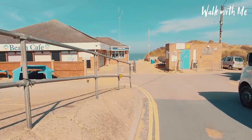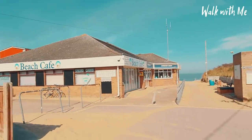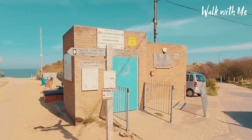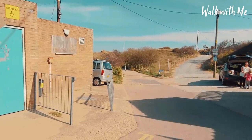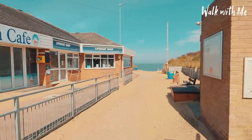The Hemsby lifeboat is here as well — this has just appeared, literally just the last few months. This is still part of the Norfolk Coastal Path; you can go back down to Scratby that way, or keep going all the way down towards Winterton.